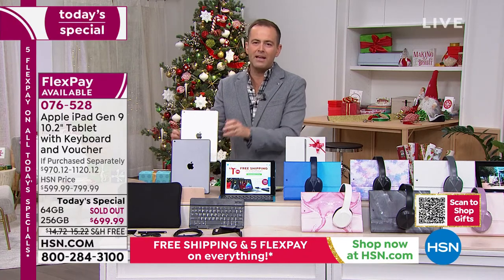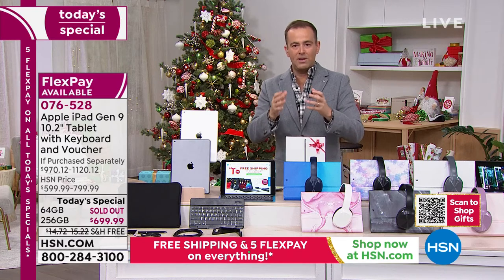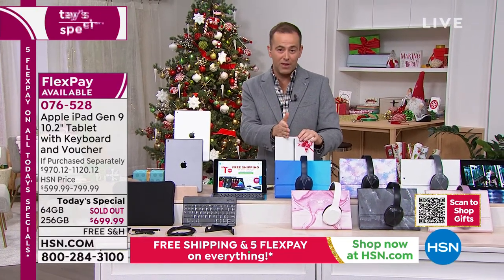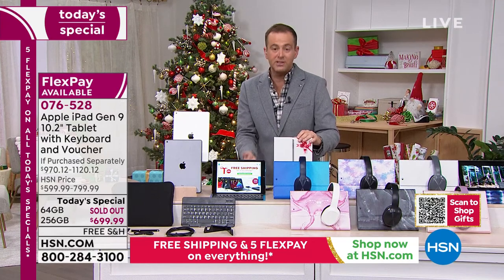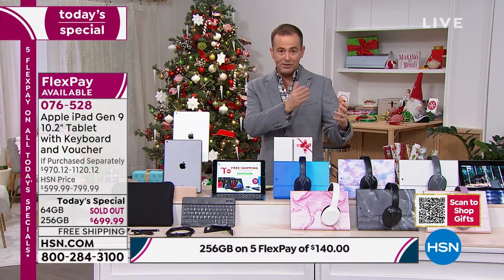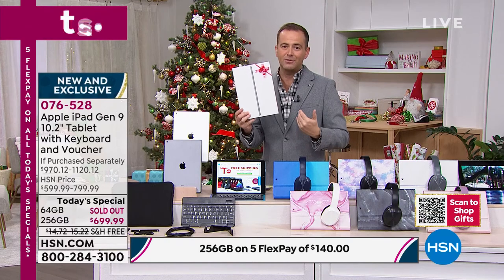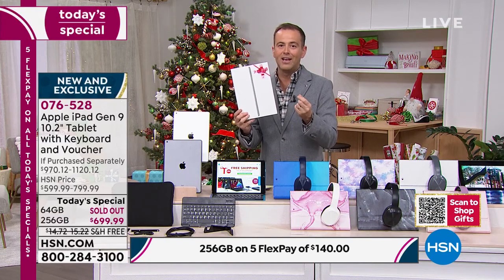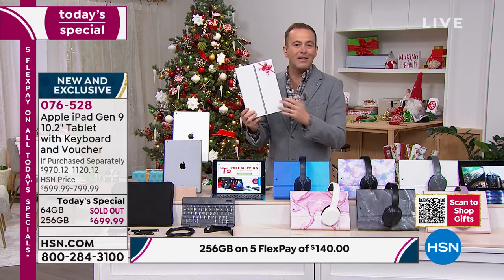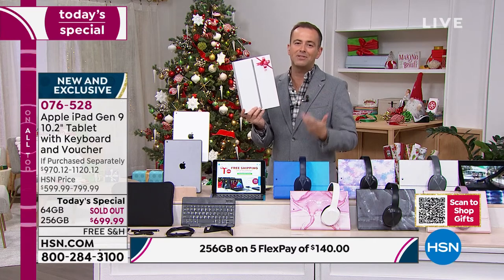I don't want anybody worrying about Flex Pay. Flex Pay is not layaway — layaway is when you keep paying until the full amount is paid and then you get the product. What we're doing is taking our best value of the year and spreading it over five months, bringing the price to $140 as the first payment. If you want this right now, you can call us or go to hsn.com — you spend $140 plus tax and we ship it immediately. We hold the balance without any fees or extra finance charges. It makes the holidays more affordable.